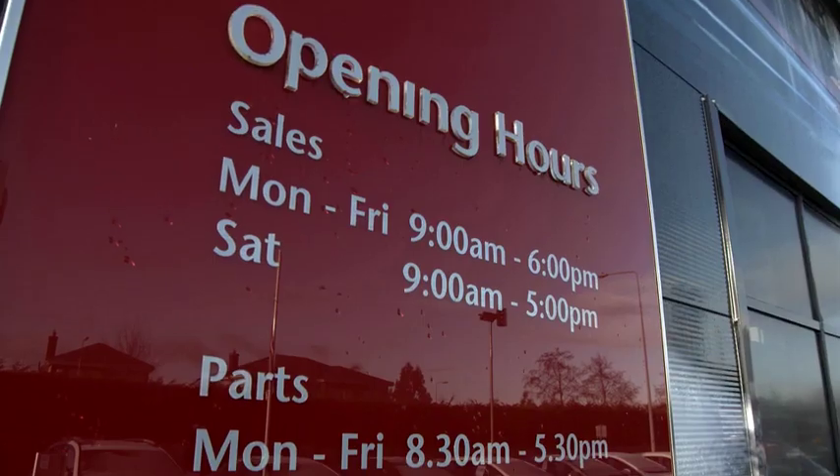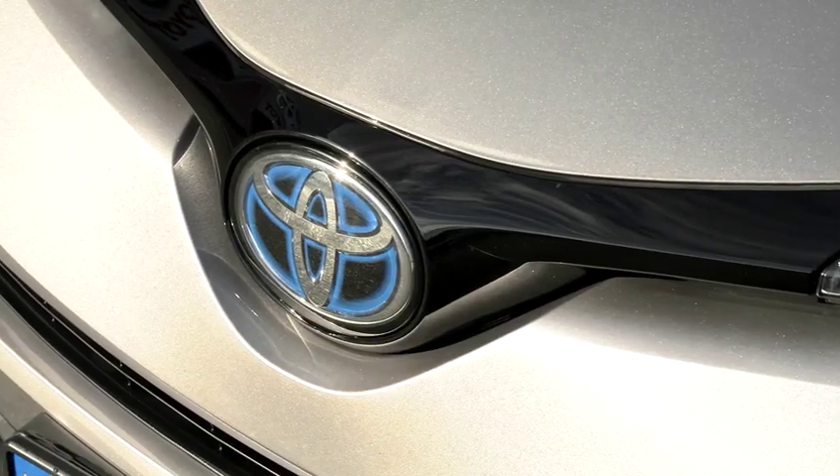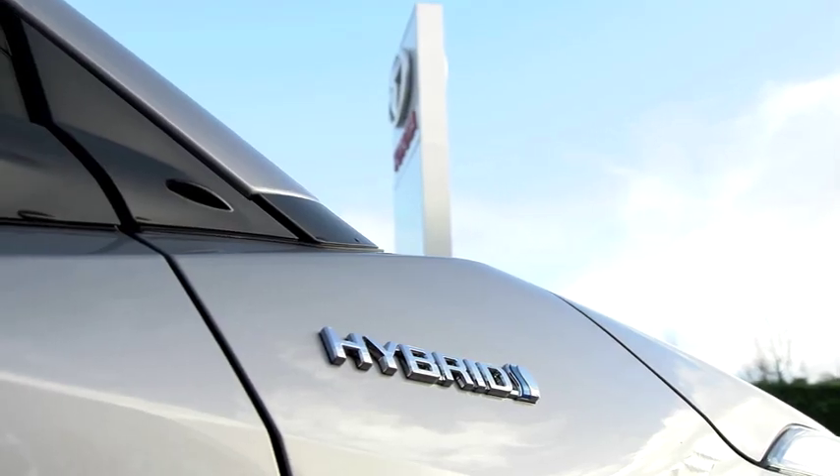Hi, it's Liam Fitzpatrick here from Crosses Motor Centre in Salins Road in Nace. Three out of four Toyota buyers in Kildare are choosing hybrid. Watch this short video and you'll see why.